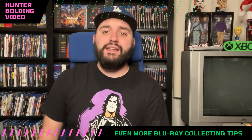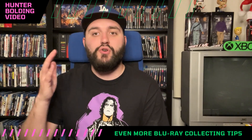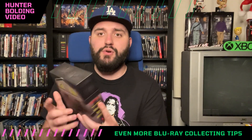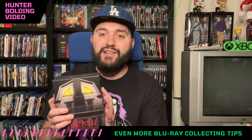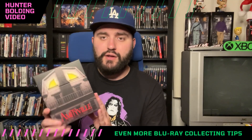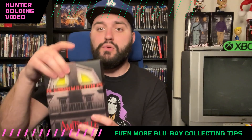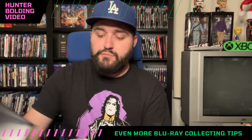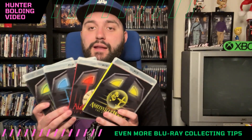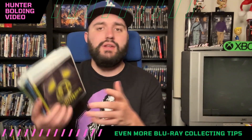The first tip I can give everybody is for all of those boutique labels — Vinegar Syndrome, Aero Video, Synapse, whoever else — make sure to follow them on Twitter, Instagram, Facebook, and whatever else. Vinegar Syndrome, around New Year's, said this Amityville set was out of print, but they found more copies in their warehouse and put them up on their website at New Year's Day midnight. So make sure you follow them because you'll get so much information.